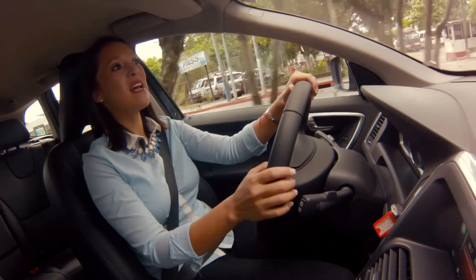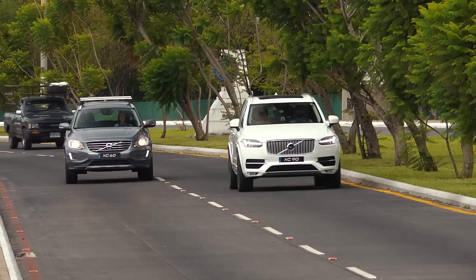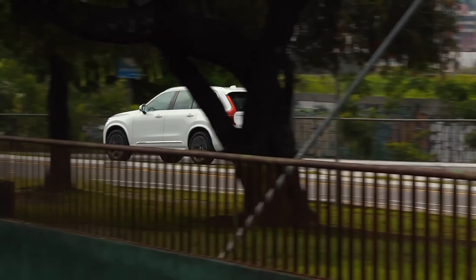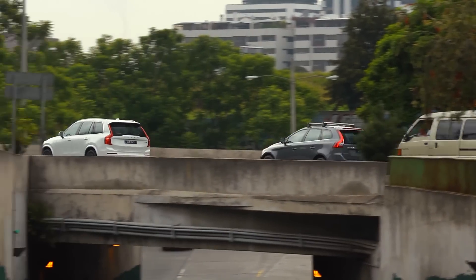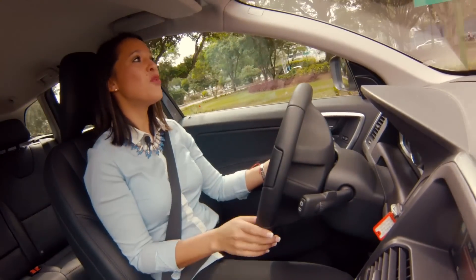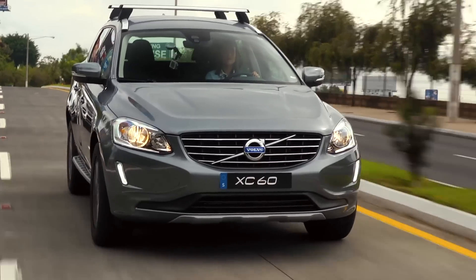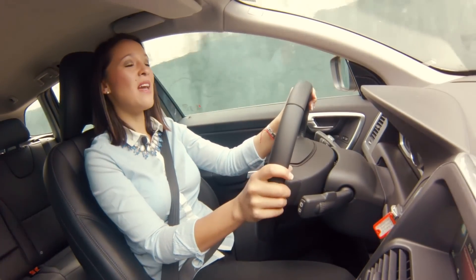En cuanto al consumo de gasolina, estos motores están diseñados para tener un mejor rendimiento y una mejor economía de combustible. Los datos indican que puede llegar a un promedio mixto de 80 kilómetros por galón en condiciones perfectas. Con estos números podemos estar seguros de que el consumo de combustible será suficientemente eficiente y ayudará al medio ambiente. En cuanto a tecnología, la XC60 está a la vanguardia.